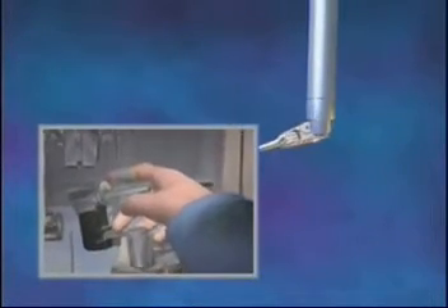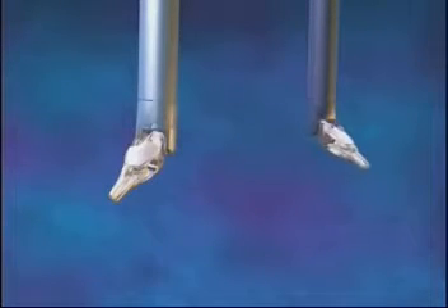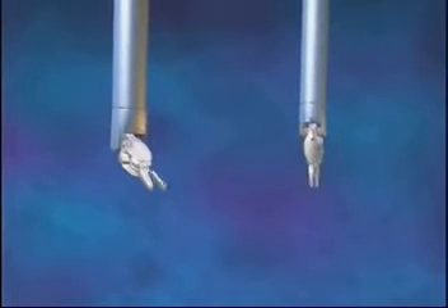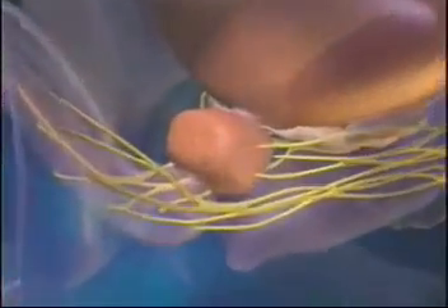Unlike standard laparoscopic instruments, the specialized DaVinci instruments can articulate and rotate 360 degrees with unparalleled precision and flexibility. The camera of the system provides the surgeon with a remarkably clear three-dimensional view inside the body.